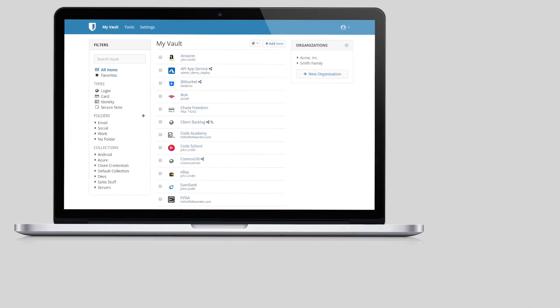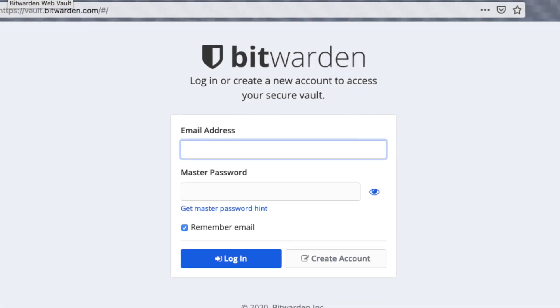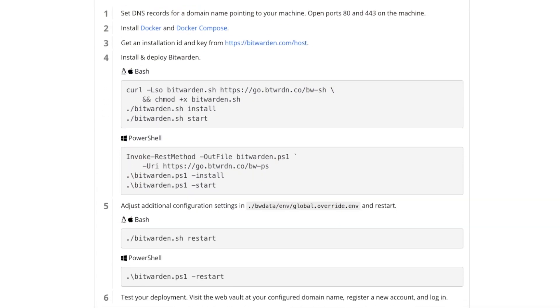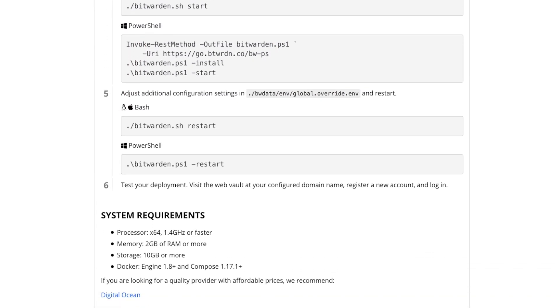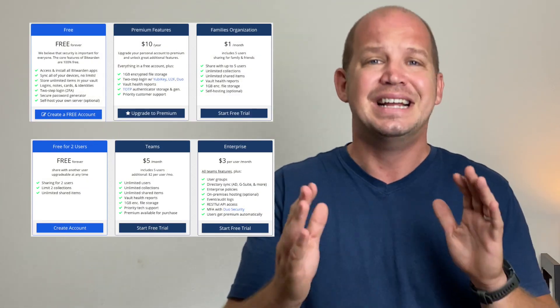Bitwarden has great desktop apps, dedicated mobile apps, browser extensions, and they even allow you direct access to your password vault on the web from any computer. Honestly, that last one seems like a terrible security decision to me, but that's how they run it. You don't have to use their cloud services to sync your password vault, but I will warn you that the process of self-hosting is a bit daunting. Bitwarden makes money by offering premium features to individuals and business users, but if you just want something free and simple to use, I definitely recommend Bitwarden.